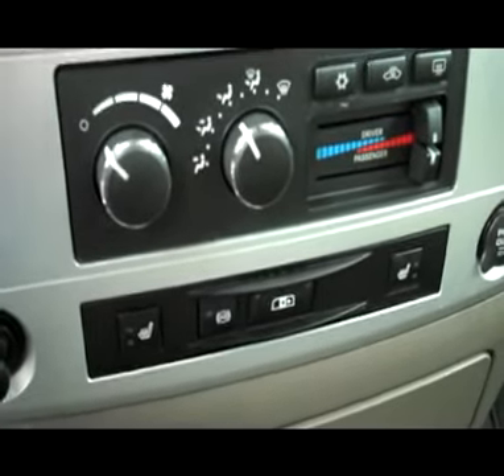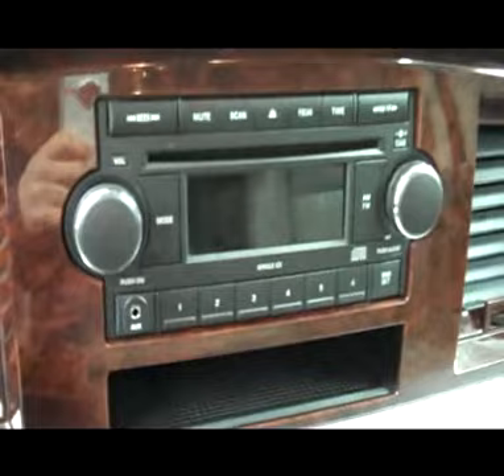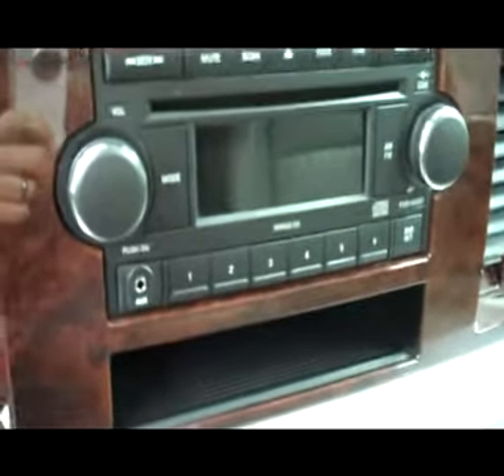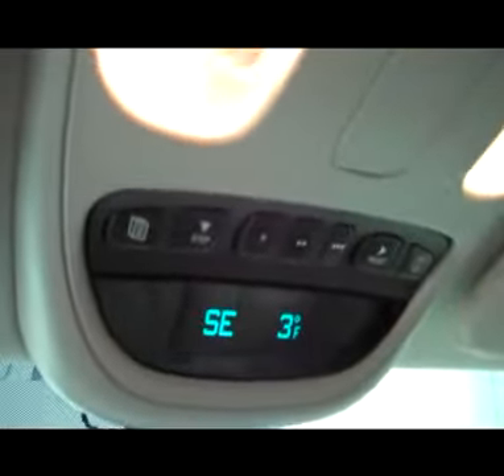Turn dial four wheel drive, dual heated seats, power sliding rear window, dual climate controls, CD player and radio. Let's fire her up — starts right up. U-Connect on the mirror, HomeLink up above, compass, temperature, and mileage display as well. The headliner's in great shape all the way back. Interior looks fantastic.